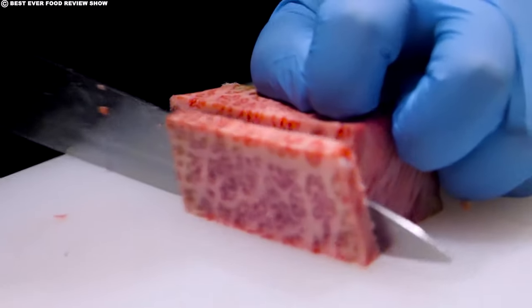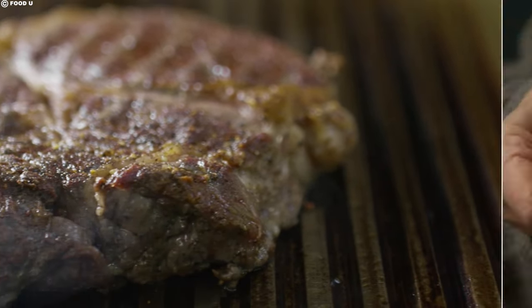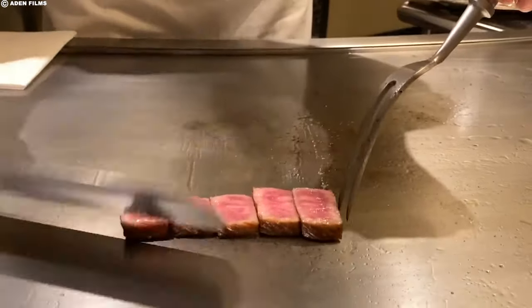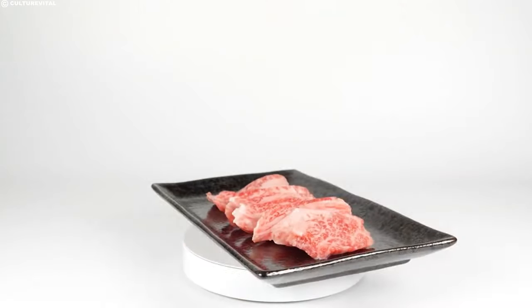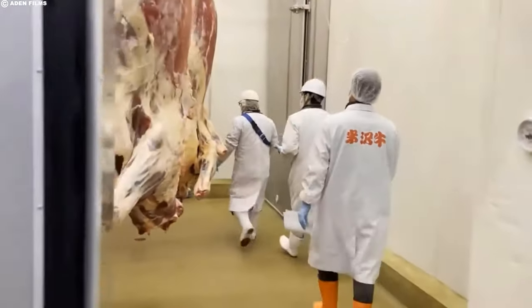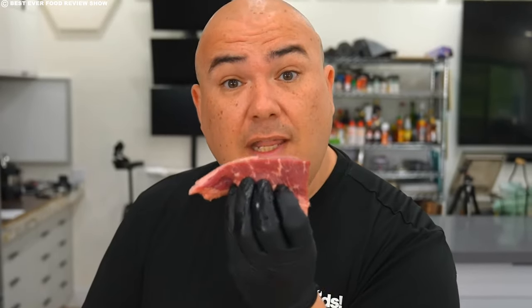The meticulous attention to detail, coupled with the unique geographical constraints and grading systems, contributes to the exclusivity and, consequently, the high cost of Kobe beef. The cost of Kobe beef stands at a premium level, reflecting its rarity, limited supply, and the exacting standards and regulations that govern its production.